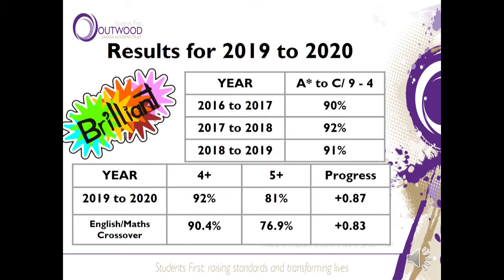For grades 5 plus we got 81%, which was a massive improvement from last year where we only achieved 75%. We also achieved a progress score of plus 0.87, which means that on average every student nearly got one grade more than the government would have expected them to achieve for the five years at Bydales. For the English and Maths crossover, 90.4% of students got a 4 plus in both English and Maths, and 76.9% got a grade 5 plus. Their combined progress for English and Maths was plus 0.83 — an outstanding result.